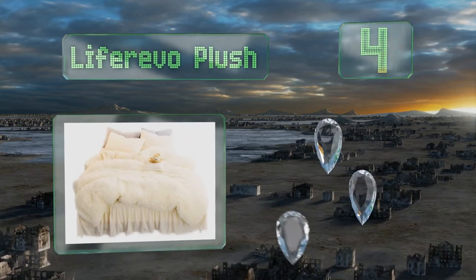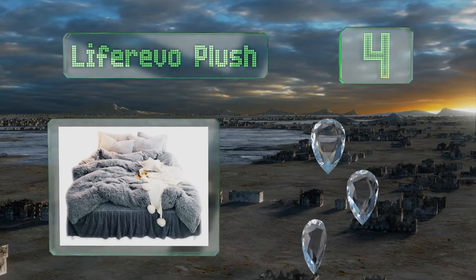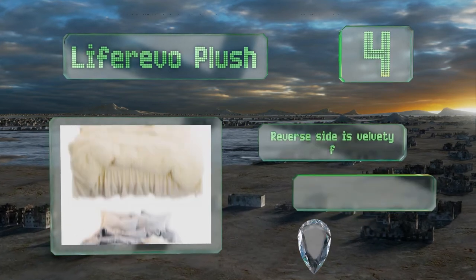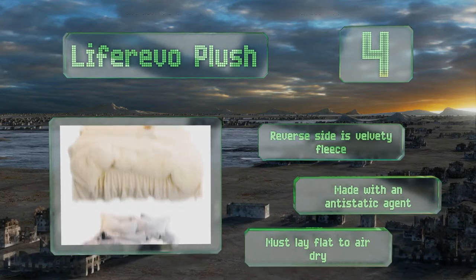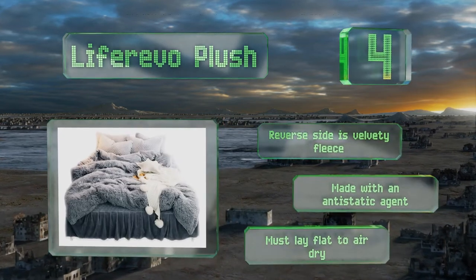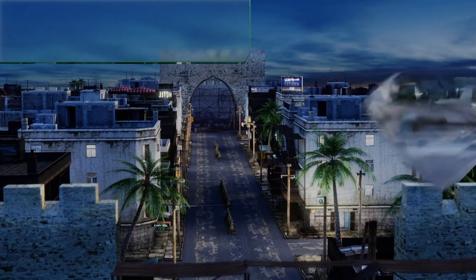At number four, the Life Revo Plush is perfect for channeling that Austin Powers vibe with its shaggy top layer and pom-pom pillow trim. You'll feel like you've taken a trip back to the 60s when music was groovy and bell bottoms were the height of fashion. The reverse side is velvety fleece and it's made with an anti-static agent; however, you must lay flat to air dry.